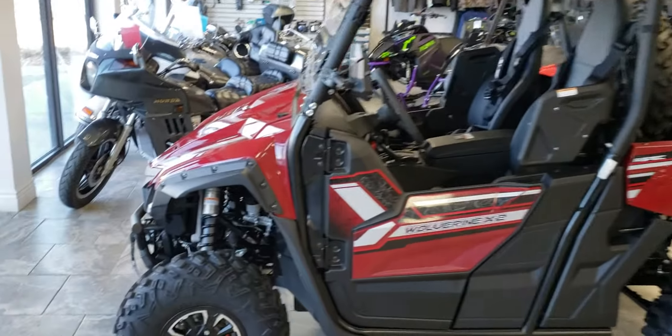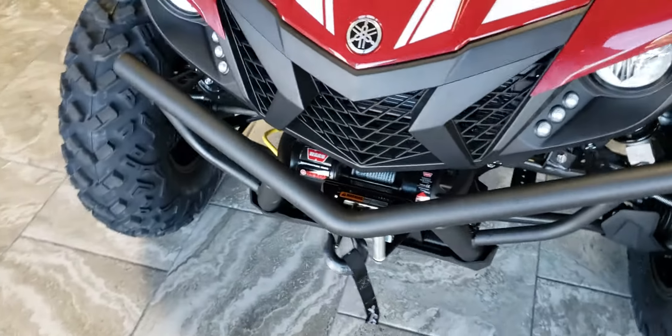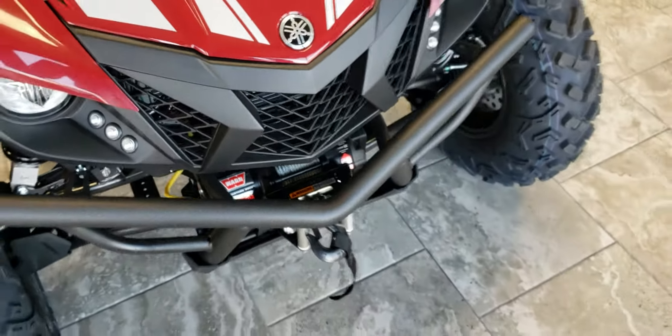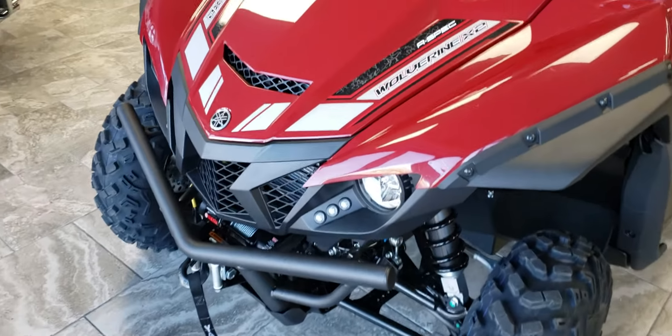Starting right out at the front, we've got the Warren Winch Pro Vantage 3500. As you guys know, those Warren winches are pretty well bulletproof once they're installed — you're not gonna have any issues. Waterproof, dustproof, shock proof — a great winch.